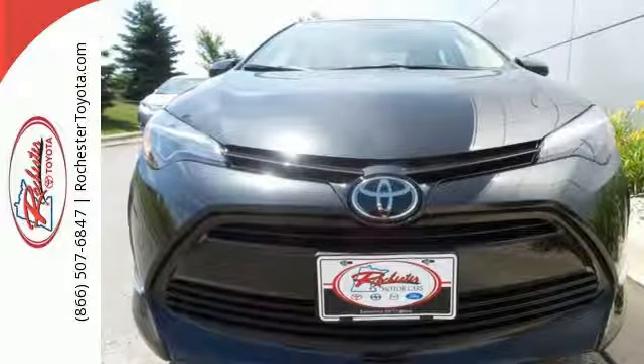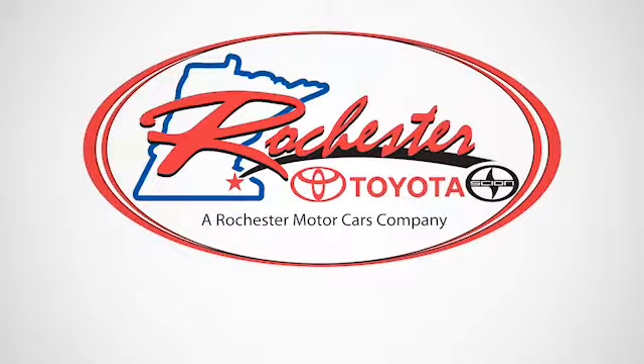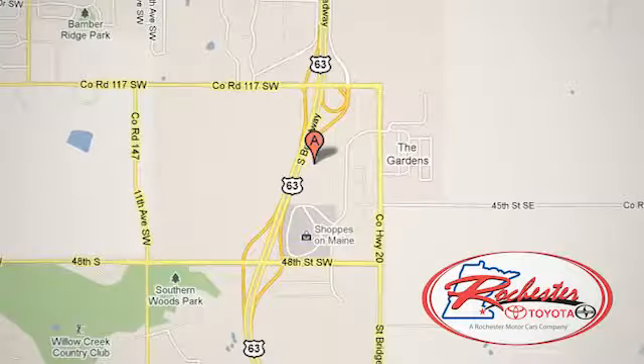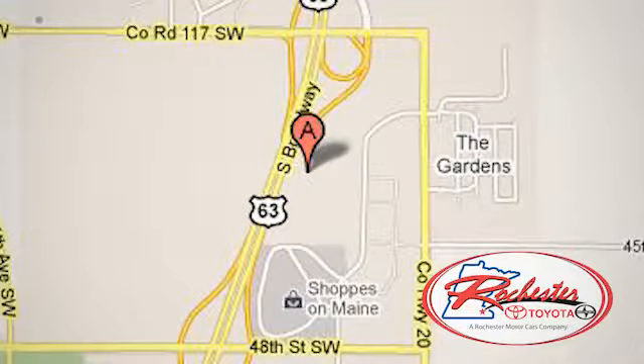Elevate your style in this Corolla. Test drive it today. Experience the difference at Rochester Toyota Scion. We're conveniently located between 40th Street and 48th Street, southeast on Highway 63 South in Rochester, Minnesota.